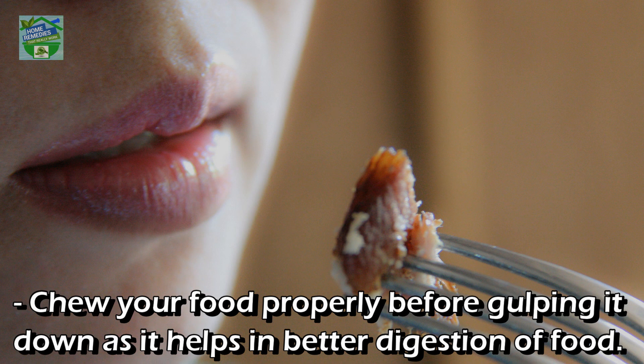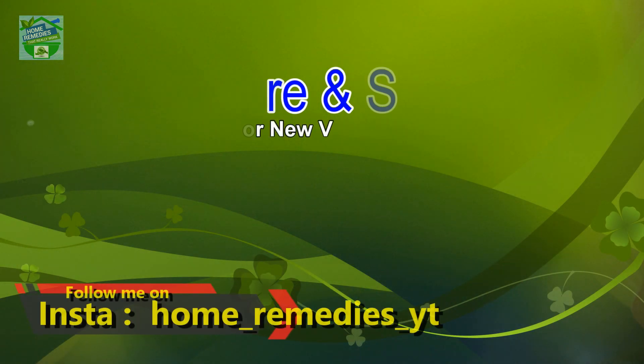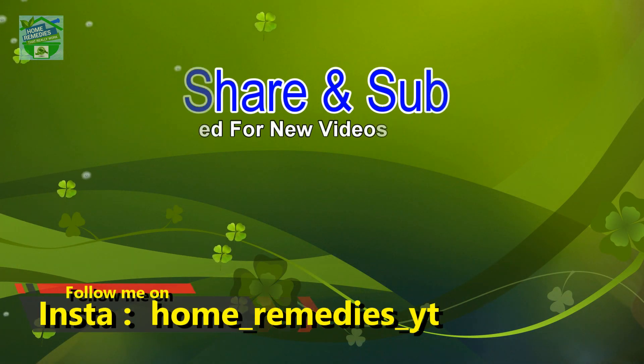Chew your food properly before gulping it down, as it helps in better digestion. Experts suggest that this therapy is the key to good health and overall well-being. Try it today.